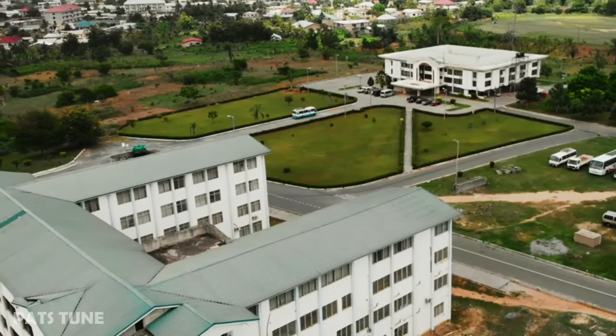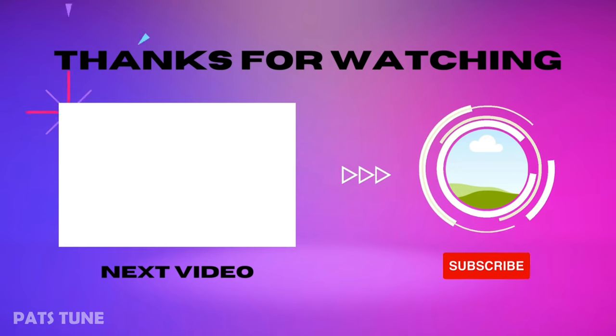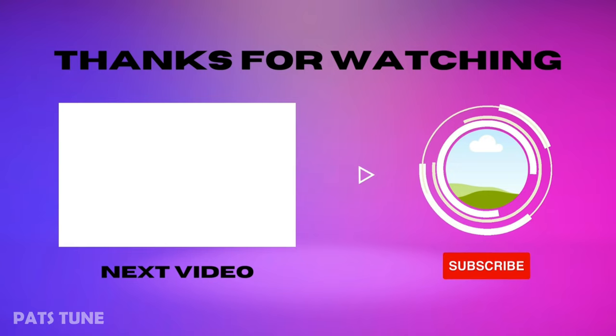If you would like to see the best IT schools in Ghana, then click on the next video. And as always, if you enjoyed this video, don't forget to like and subscribe.